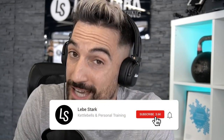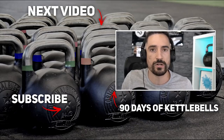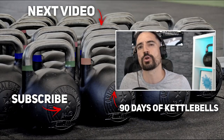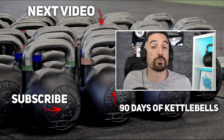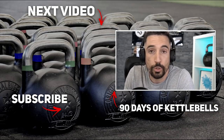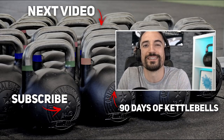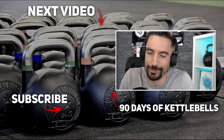Thank you for watching. If you enjoyed the video, like it and consider subscribing if you want to see more kettlebell content. If you're looking for a kettlebell program that builds you from a beginner to a slowly advanced trainee over about three months, combined with easy-to-follow nutrition coaching for weight loss or getting in shape, check out 90 Days of Kettlebells — link in the description, 14-day free trial included.